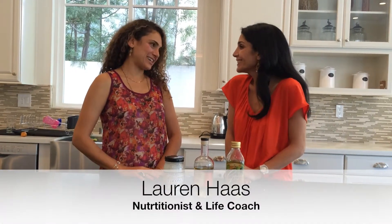Hello everybody, we're here again with the fabulous Lauren Haas. Thank you. Thanks for joining us — we are going to get Lauren's expert advice on the oils that we can actually cook with at a high heat.